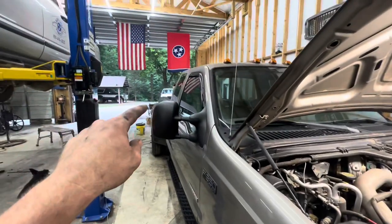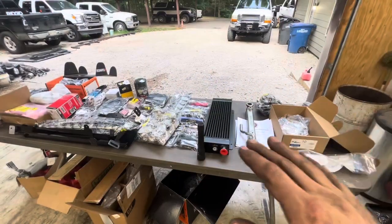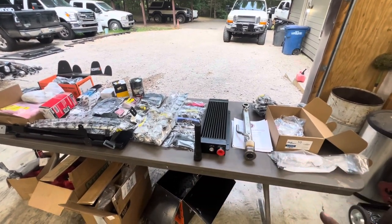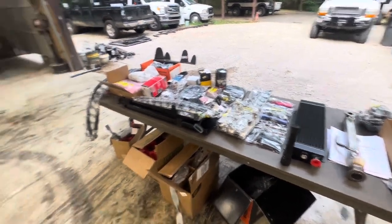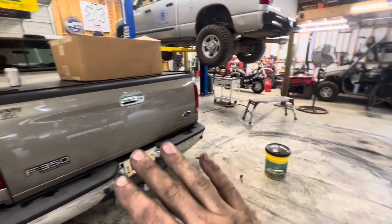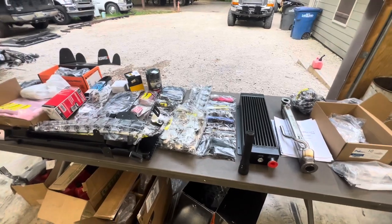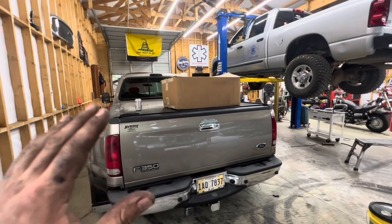I'm going to walk you back here to this table and show you everything that he has bought that he wants me to do to this truck. This is something else that seldom ever happens - somebody shows up with every single part they need, from sensors and everything to do the whole job. Nothing is actually wrong with this truck. This is all just add-on, make-better goodies, not necessarily go-fast goodies but make-better goodies.